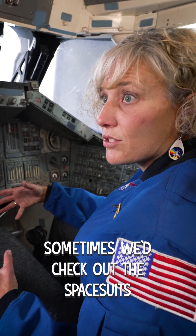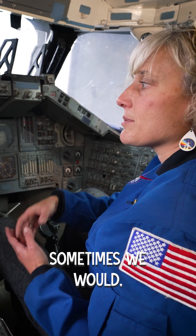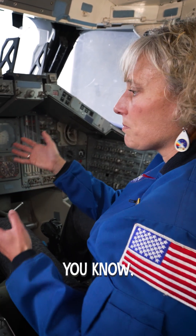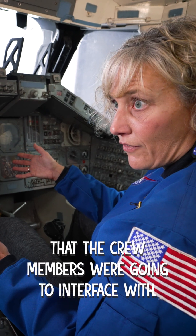Sometimes we'd check out the spacesuits that were going to be loaded into the airlock. Sometimes we would look at different payloads or stuff that were being put in that the crew members were going to interface with.